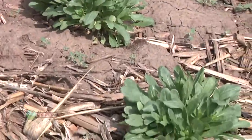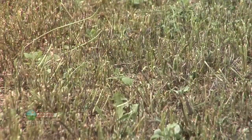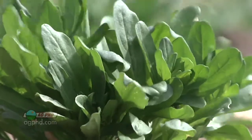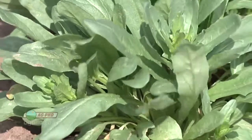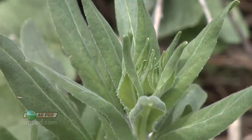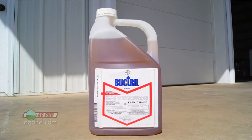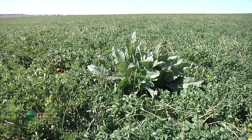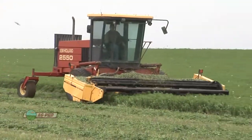One crop I like to talk about for field pennycress control is alfalfa. When alfalfa stands get a little thin — maybe some winter kill, or it got cut really late in the fall — you can get pennycress coming through. Buktril does a pretty nice job, and Pursuit or Raptor can do a decent job too. You have to get out there early because it will have some size to it. You'll need a full rate — probably a pint to a pint and a half of Buktril — and a full rate of Raptor or Pursuit as well. It's worth spending the money on alfalfa; that first cutting is worth so much.